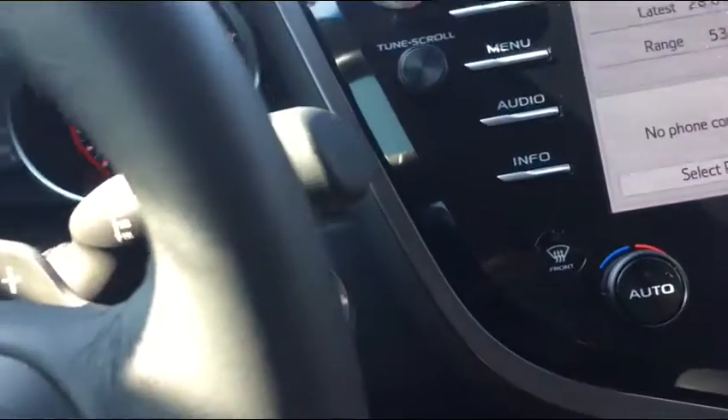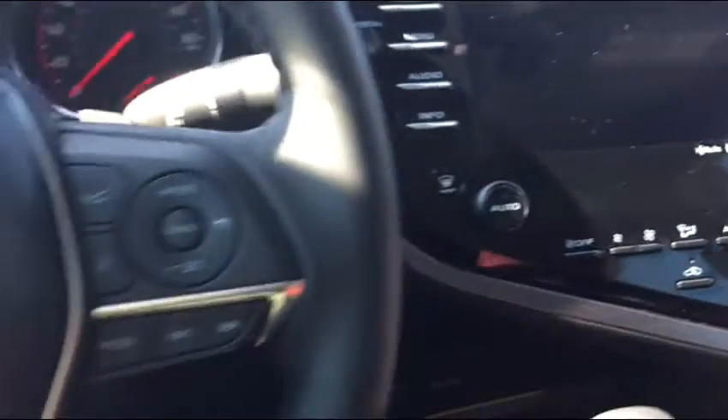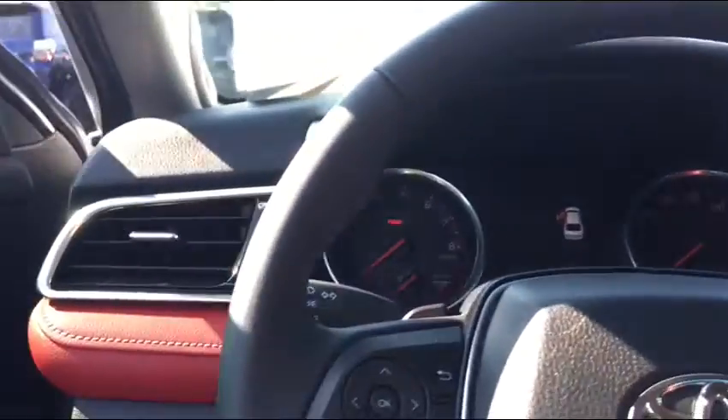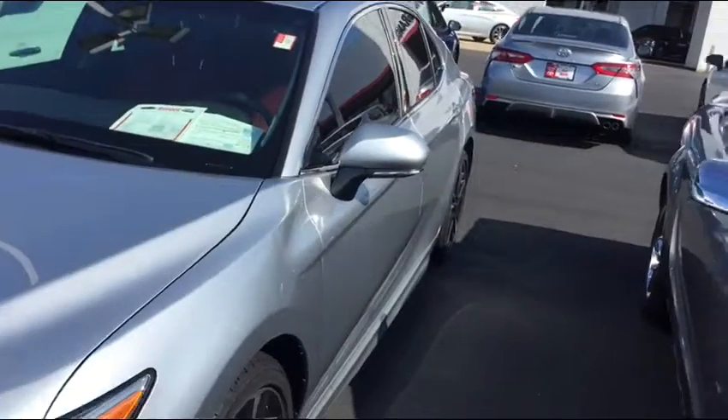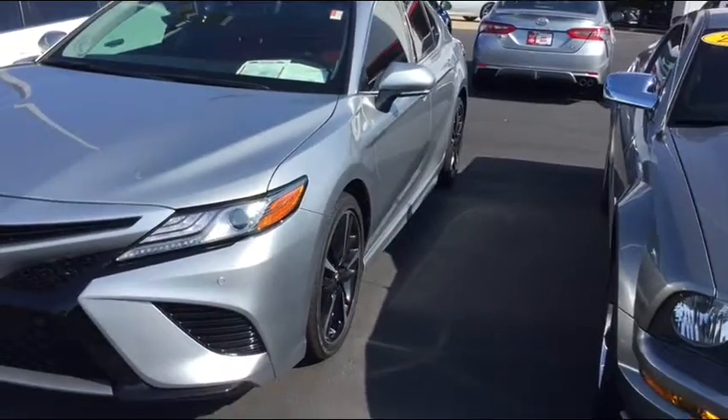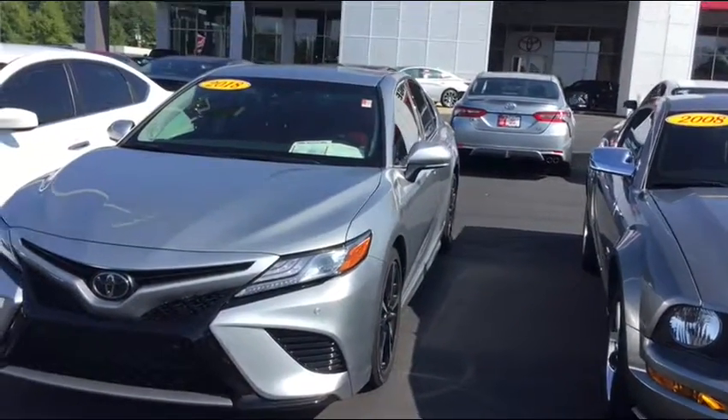It obviously has a push start because it's a smart key, and again there are only 6,162 miles on it. I just wanted to do a short video — one to show you the car, and two to introduce myself. I'm Jim Hunt here at Grange Toyota. It's a truly unique vehicle. The depreciation has already come off of it because it's no longer a new car.